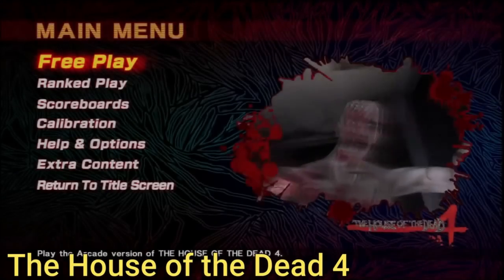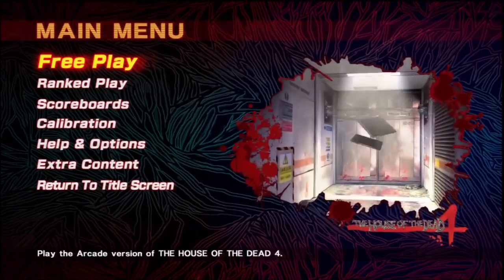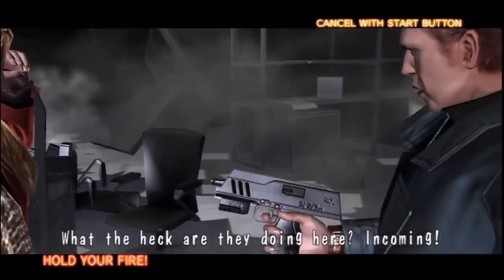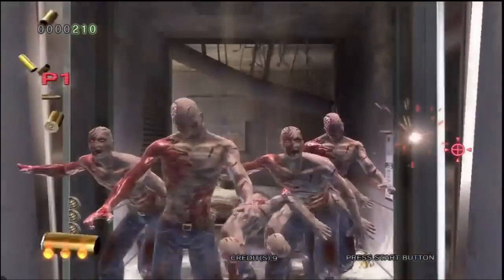One of the coolest games on the network is House of the Dead Part 4 — it's exclusive to PS3 and arcades, as far as I know. Definitely something you want to check out. House of the Dead 3 is also on the PlayStation Network, so you kind of get them in a bundle.